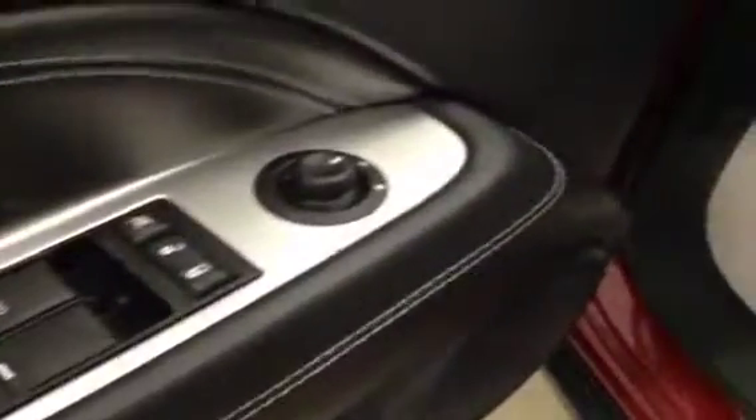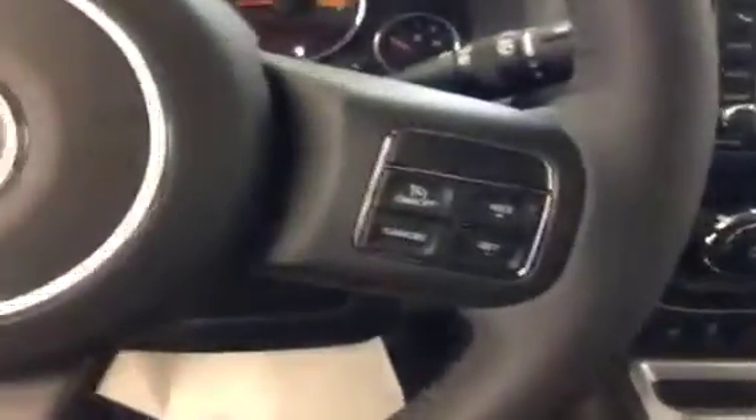You've got power windows, power locks, and power mirrors. Cruise control, touchscreen, AM/FM radio with CD player, auxiliary and USB capabilities.